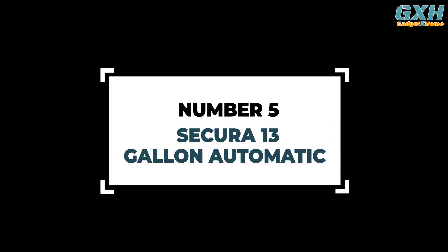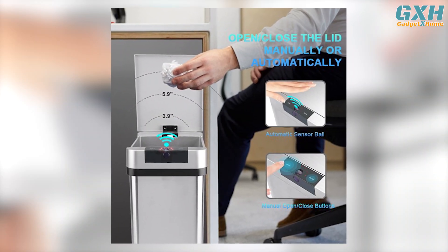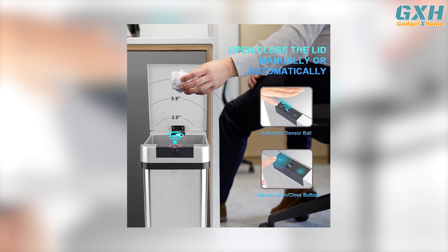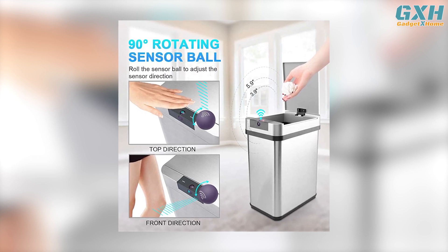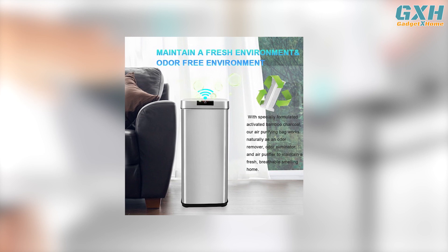Number 5: Secure 13-Gallon Automatic Trash Can. This elegantly designed 13-gallon trash can features a sensor with a motion-sensing lid. The lid opens automatically when you go near it. The rotating sensor can be adjusted to face upwards or the front.